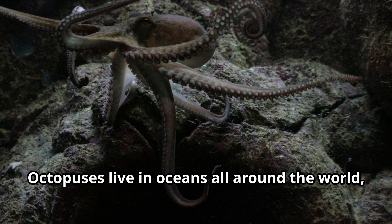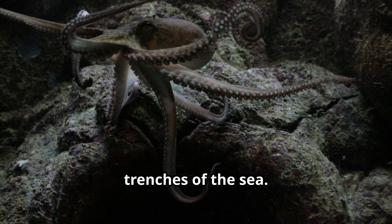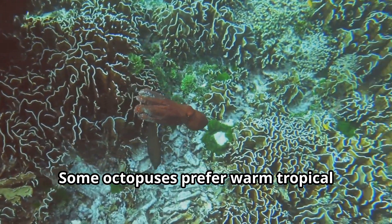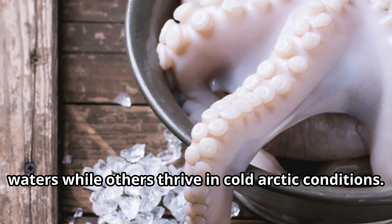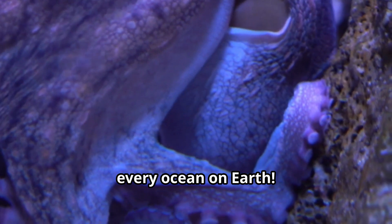Octopuses live in oceans all around the world, from shallow coral reefs to the deep, dark trenches of the sea. Some octopuses prefer warm tropical waters while others thrive in cold arctic conditions. These adaptable animals can be found in every ocean on Earth.